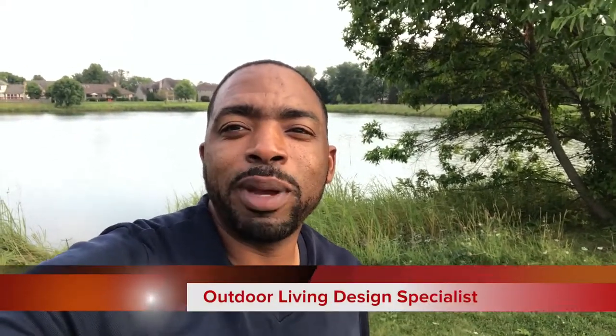Thanks for watching GetVizX TV Outdoor Living Tip of the Day. Today I want to hit you guys with: establish a traffic pattern.